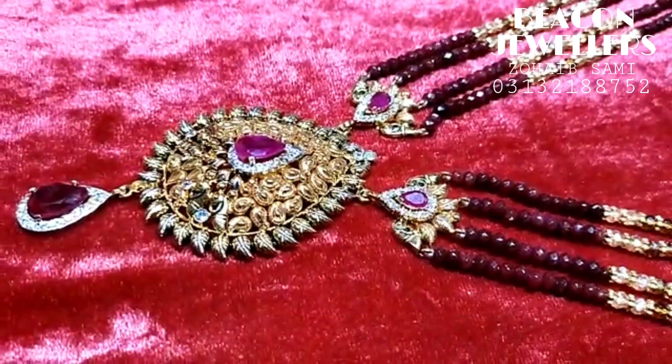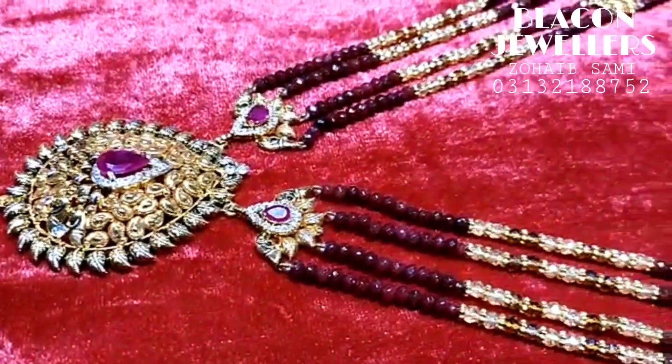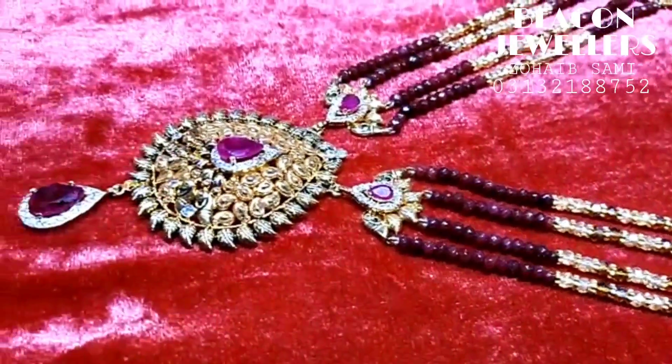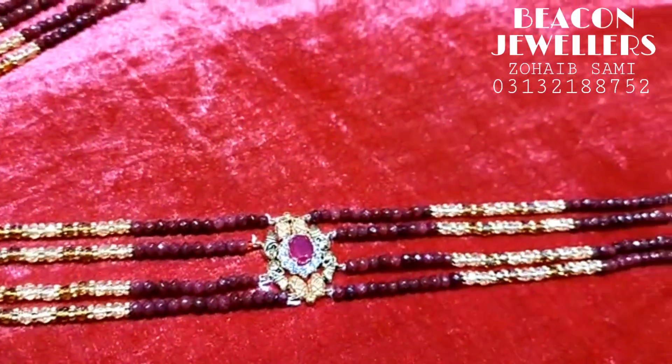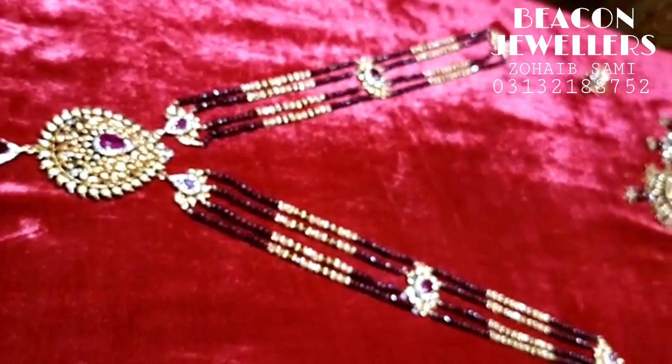This is Rani Haar. This is Nergis Ji's order. You can see it's made in rubies. Full handmade work. It has beads. It's made of gold — this is a big size.